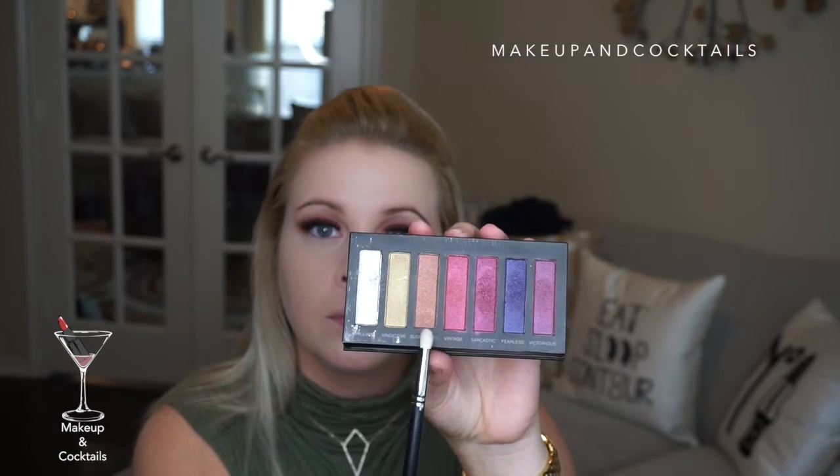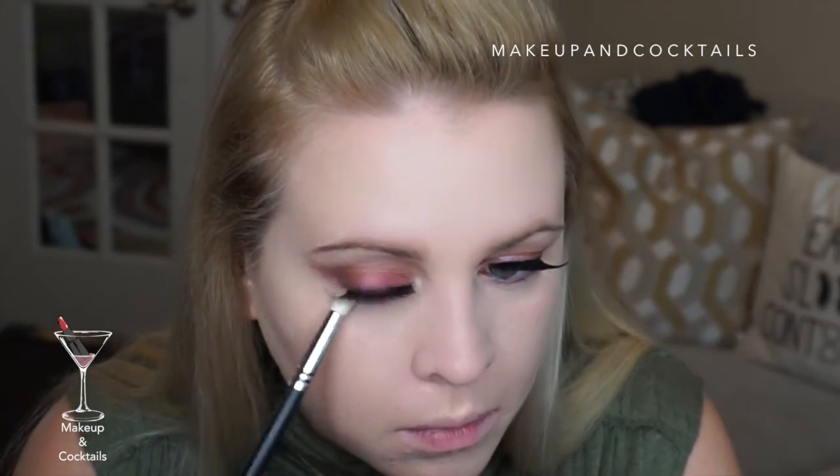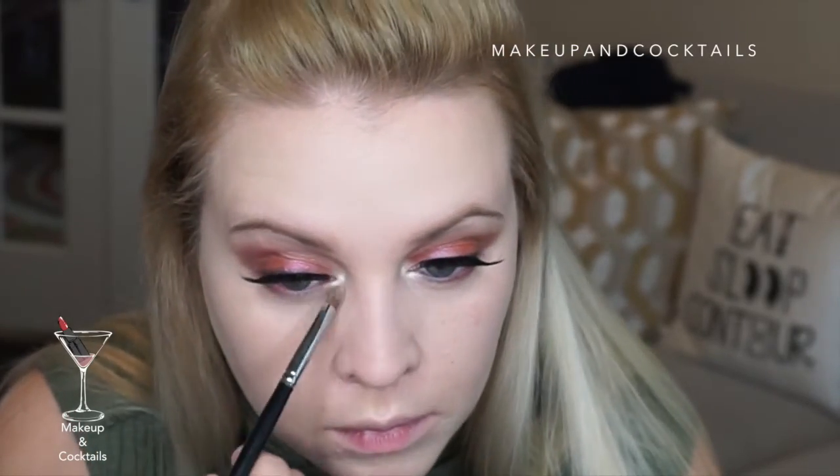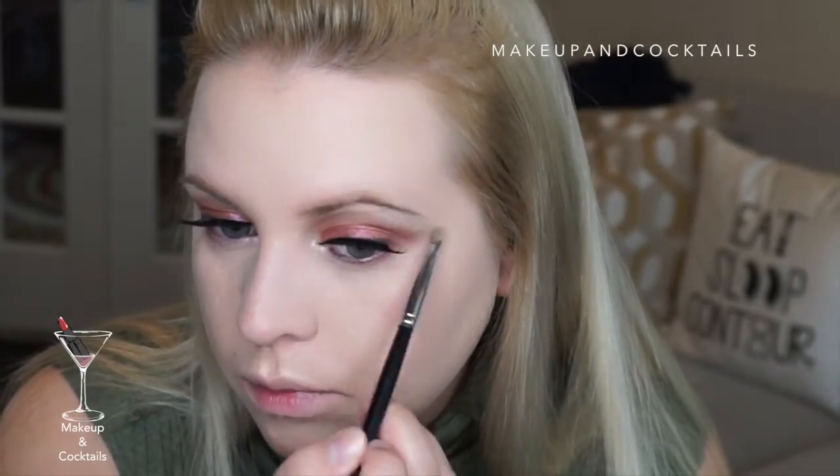With my crease brush I'm mixing the shades 'Suspicious' and 'Vintage' together for the bottom lash line — I definitely want the bottom to match the top. Then I'm applying the pigment in 'Sexy' for the inner corner and under the brow bone as a highlight, and also on my cupid's bow.